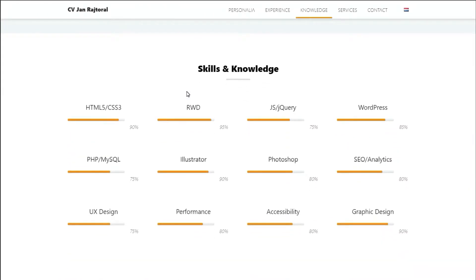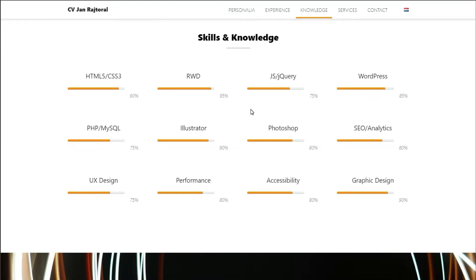The next thing to avoid are those skill bars. These things are super subjective and don't actually mean anything. What does it mean when a skill is 20% or 100%? No one knows how you're actually judging those numbers, and it would be judged differently for everyone.